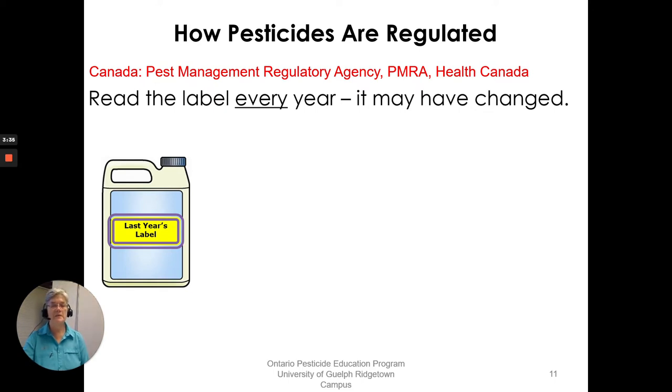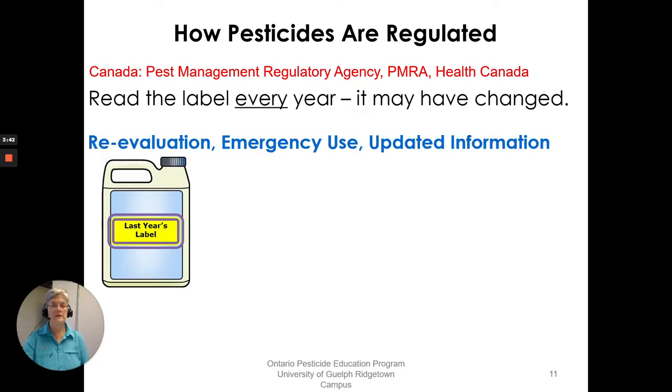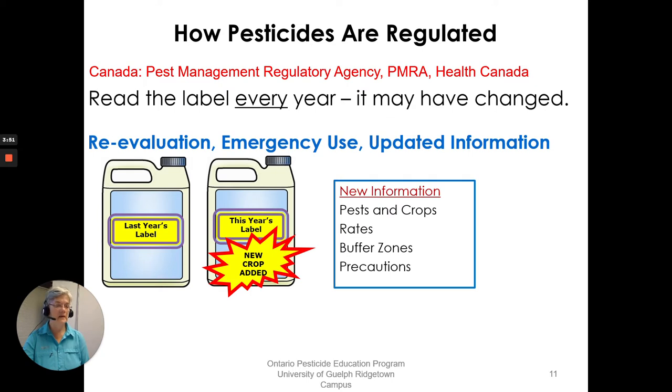Remember that last year's label may be different from this year's or next year's label. Products are under re-evaluation, emergency uses may be added, there may be updated information, a new crop could be added, a new rate, rates could have changed, the buffer zone may have changed, environmental information, there may be precautions, and extra protective clothing or equipment may now be required. So please read the label every year.